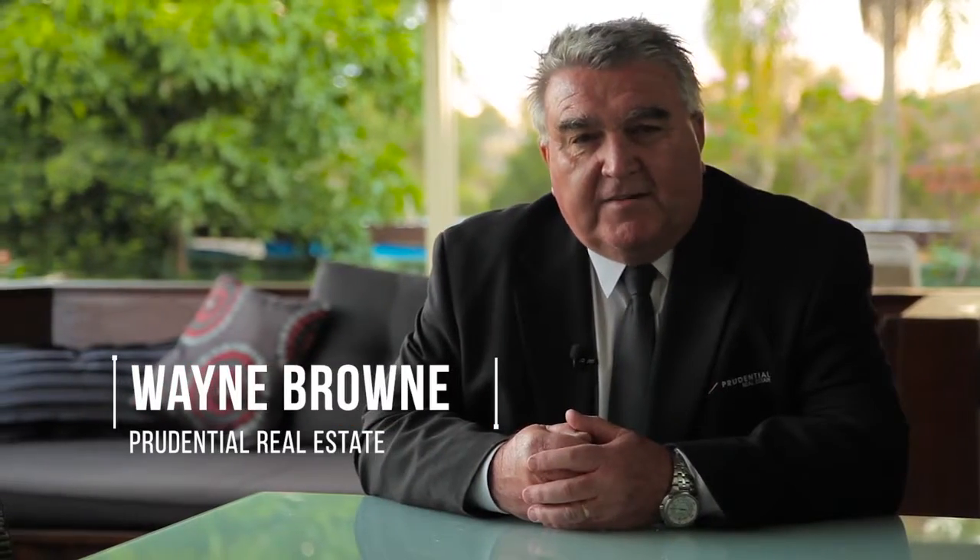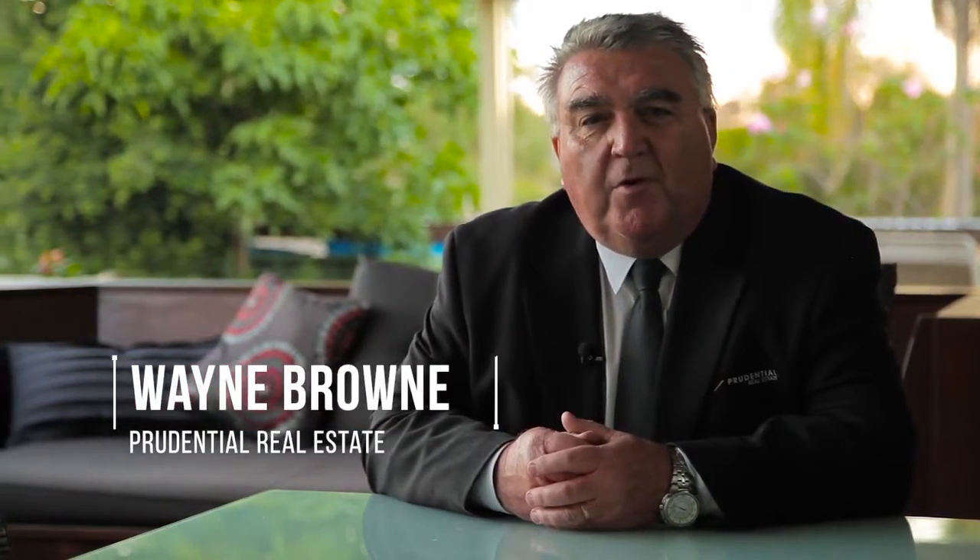After seeing everything this lovely house has to offer, I'll bet the first thing that came into your mind was: don't judge a book by its cover. Did for me. I'm Wayne Brown from Prudential Real Estate — look forward to seeing you at our next open for inspection.